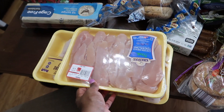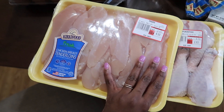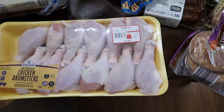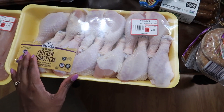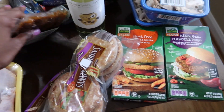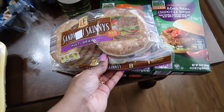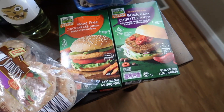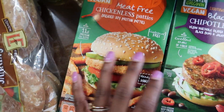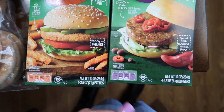So first we'll start with Aldi. I got a pack of chicken tenderloins — I make chicken tenders for my daughter with that — and I also got chicken drumsticks. She's the only one who eats meat, so this will last us some time. I also got these sandwich skinnies; I make sandwiches with meat-free patties for my husband and I for lunch.